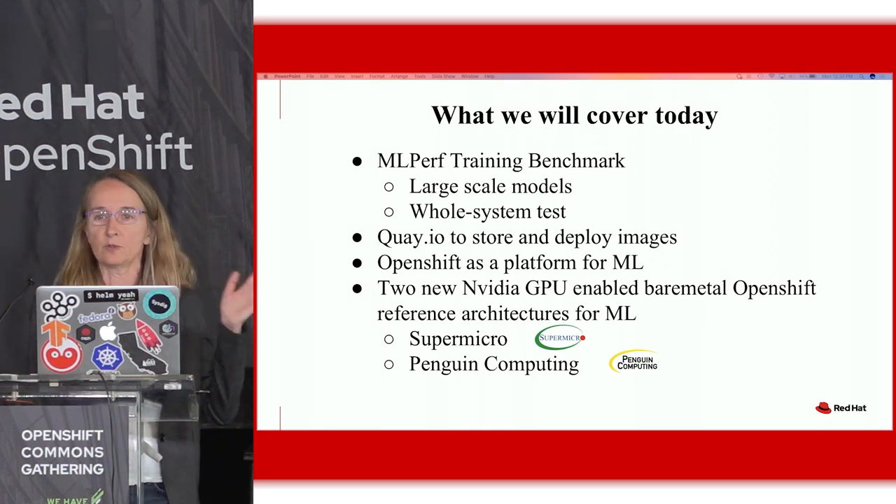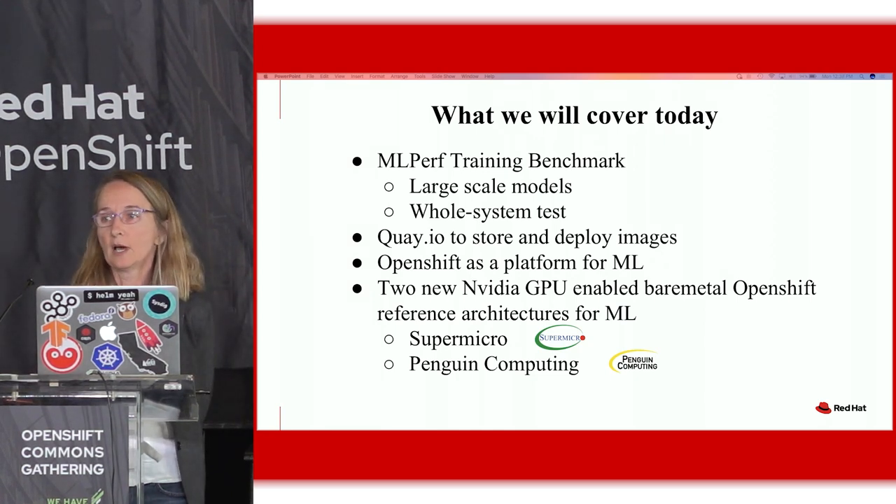This is a new industry standard benchmark for machine learning, and it's a large-scale benchmark — some of them run for over two hours. It's a whole system test; this is not a toy. So it's a great way to validate a new reference architecture, which is what we did at both Supermicro and Penguin.